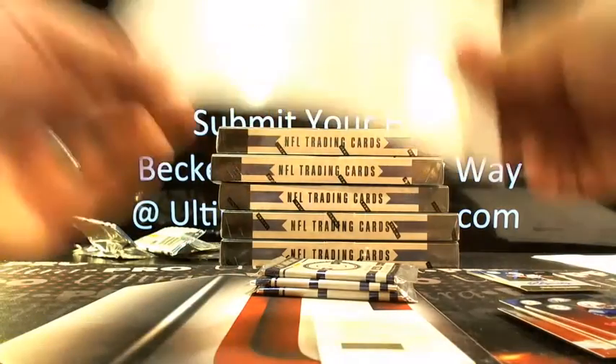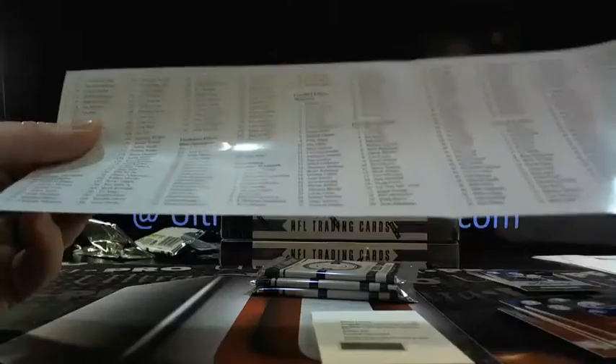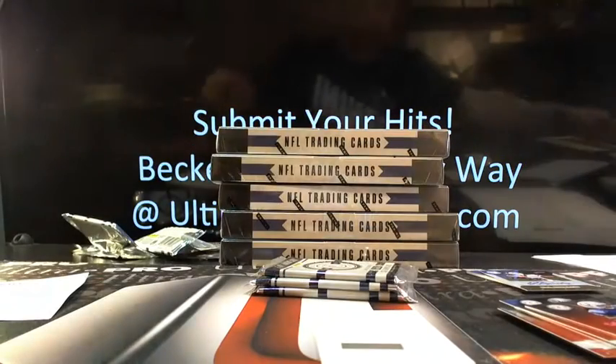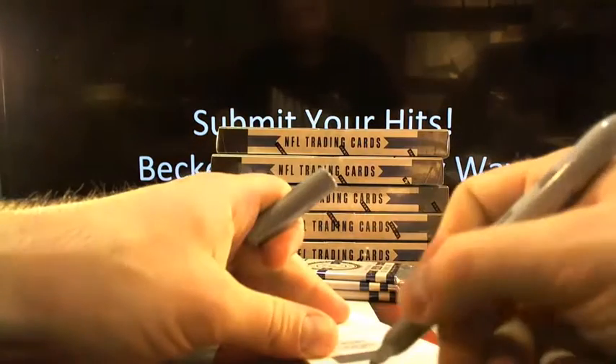I can fire up a box of Spectra, just saying. All right, then we got a Freshman Fabric Blue Signature here — card 229. Let's see who 229 is. Ryan Williams going to Arizona. Ryan Williams, get out of my face.